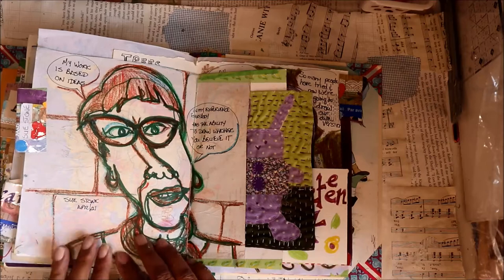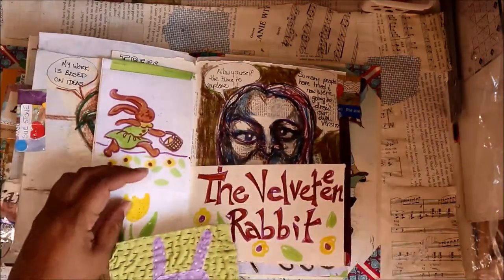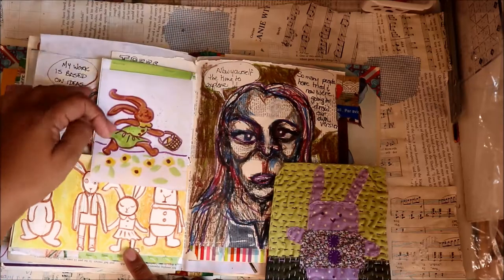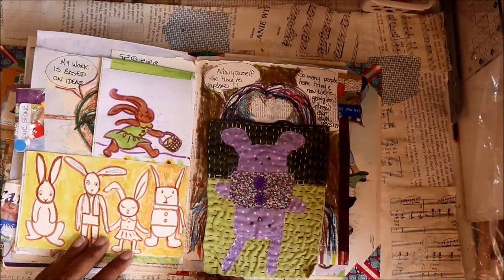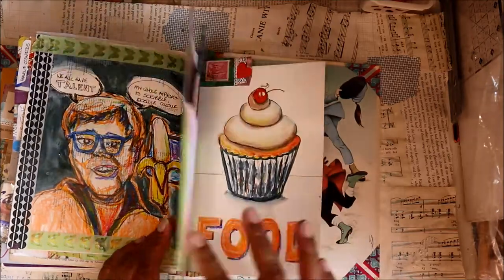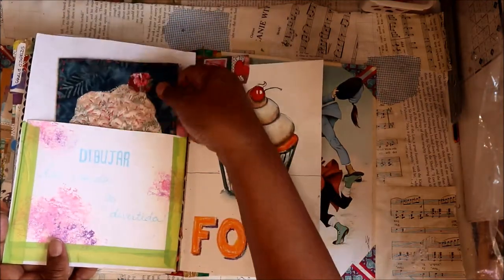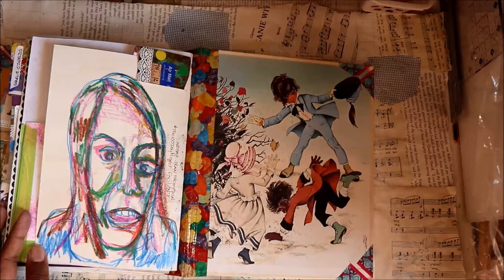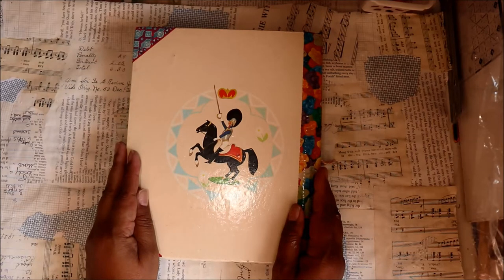Now we come to the textile part. Sue Stone did a series of textile workshops online and I did this little bunny based on a session about creating characters. I noticed that my bunny worked upside down and right side up. This next fellow did a drawing of a cupcake and I worked it out three ways — in drawing, in collage, and also in fabric — and I did some writing in both Spanish and English. The last person was the organizer of the 100 day project this year. I'm pretty happy with my journal, but I think it's time to move on and do something else — we'll see what comes next.